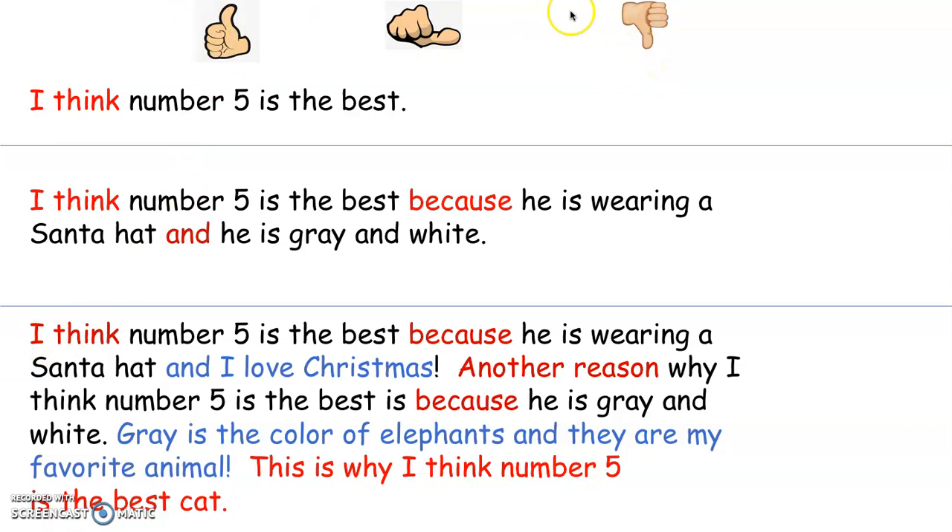You're going to take another 30 seconds and think to yourself or talk to someone at home: which opinion do you think gets a thumbs up, which gets a thumbs in the middle, and which gets a thumbs down? Go ahead. Okay, time's up. Now let's go to the next slide.